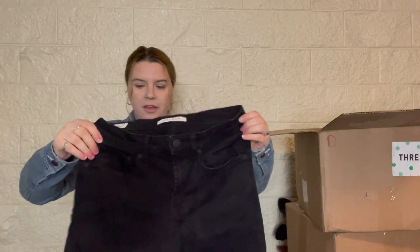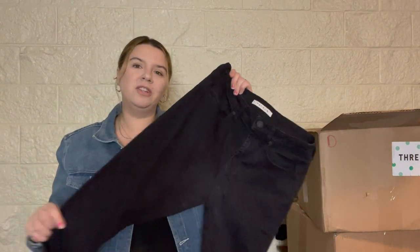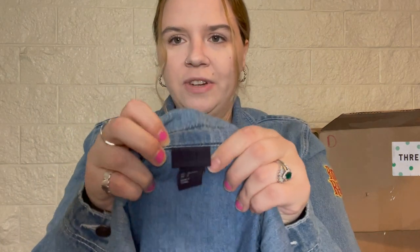These are a men's PacSun in black. I think I will take them to Plato's Closet because they're always looking for men's clothing. They are a slim tapered jean, size 29x30. I usually do sell the men's jeans I get in here, but I have a lot of men's jeans that aren't moving right now.